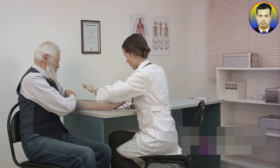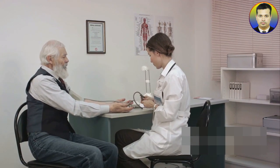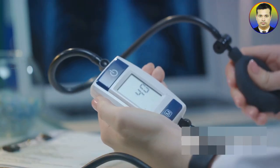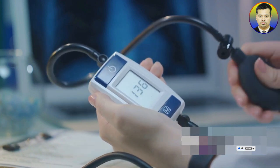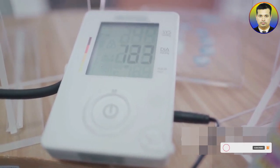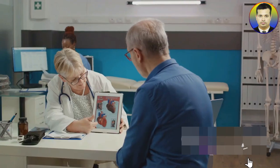Understanding these numbers is crucial as they tell us about the health of our heart and blood vessels. A normal blood pressure reading for a healthy adult, according to the American Heart Association, is typically around 120 over 80 mmHg. However, it's worth noting that normal can vary based on factors like age, gender, and overall health. Consistently high readings could indicate a condition like hypertension or high blood pressure.